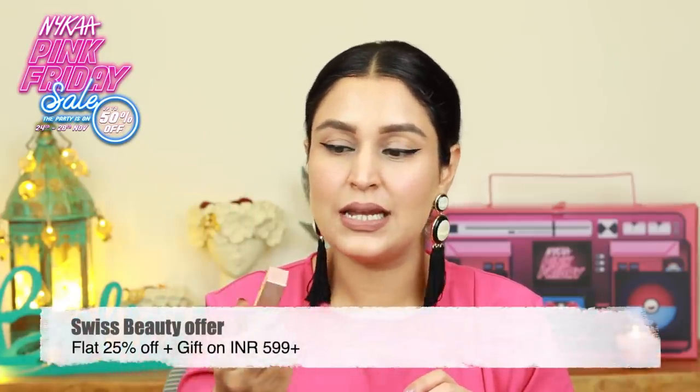Then moving on, I have again from Swiss Beauty — I've tried this in a different shade. It is their Liquid Eyeshadow. This is the golden color; I have used the rose gold color. Looks stunning, stays on for a while, affordable and if you do get a discount on this, definitely pick this one up.